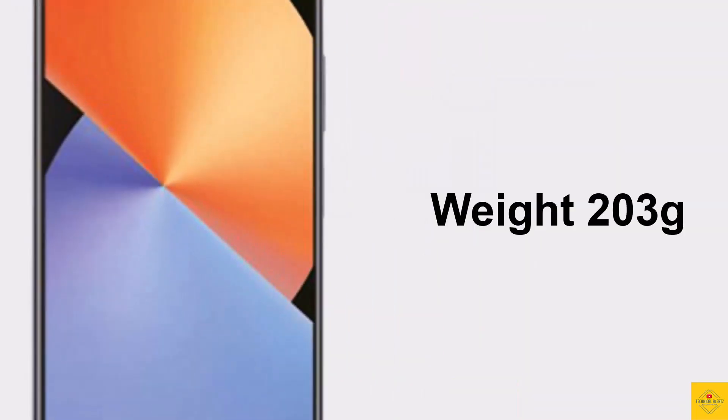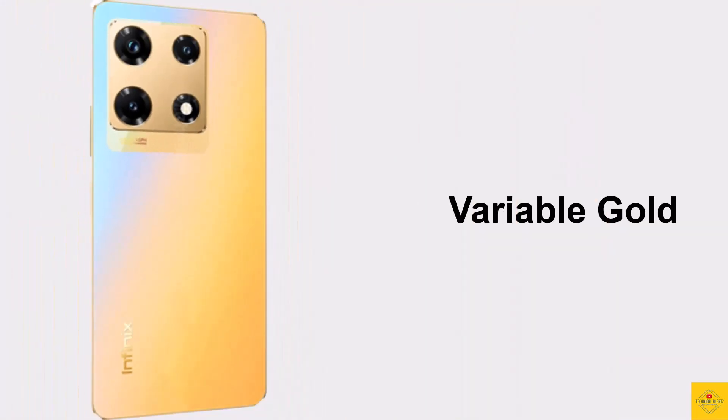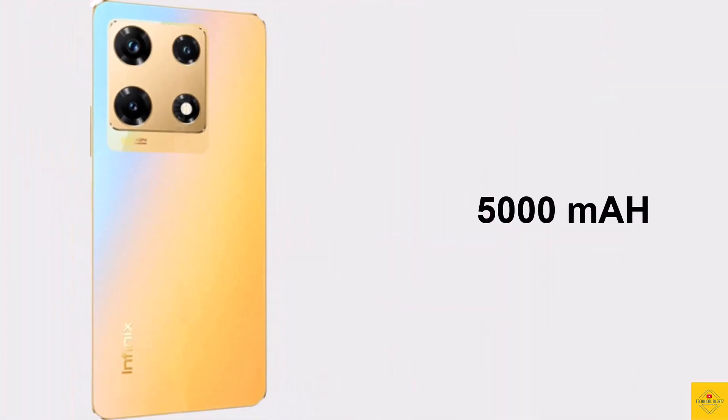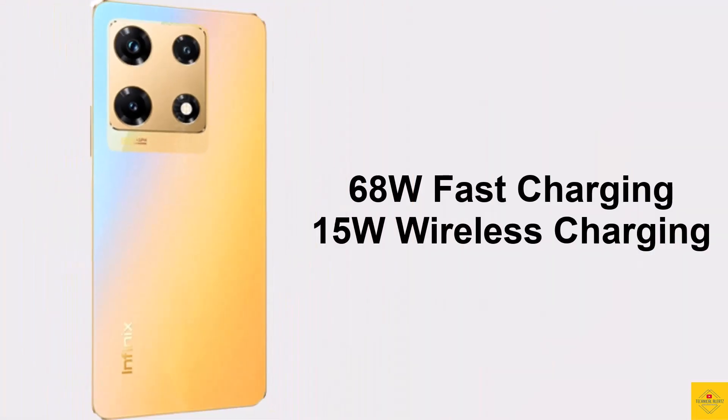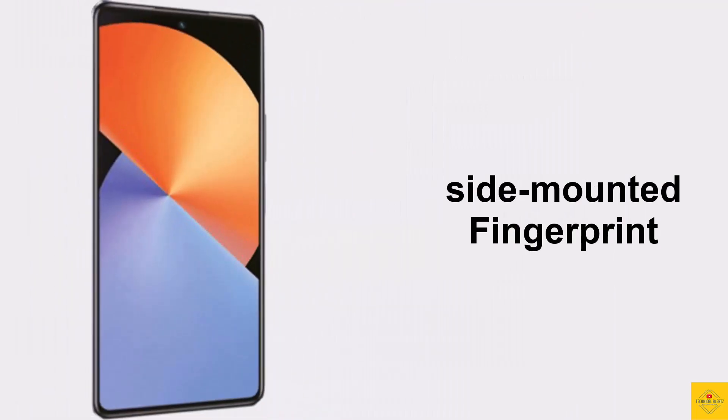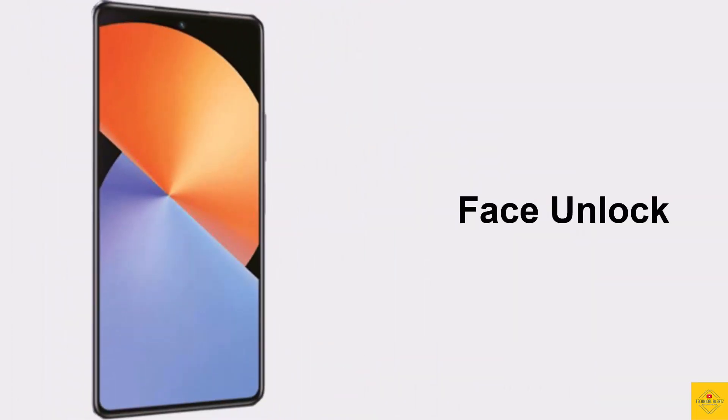The physical dimensions of the smartphone measure 162.72 by 75.95 by 8.12 millimeters and it weighs around 203 grams. Color options include Variable Gold and Magic Black. The device is backed by a massive 5000mAh battery with 68W fast charging and 15W wireless charging support.